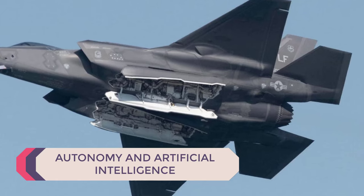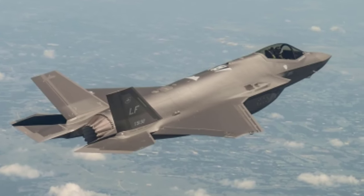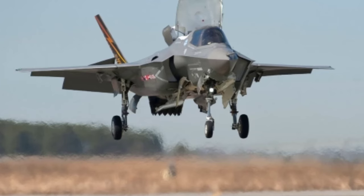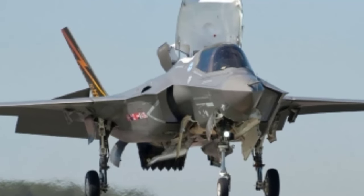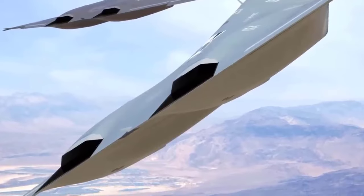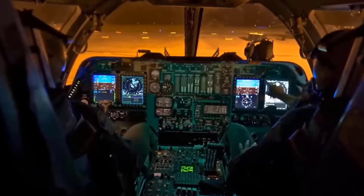5th generation fighters like the F-22 and F-35 possess basic autonomous features, such as automated target recognition and flight control systems. However, the extent of autonomous capabilities is limited compared to what is envisioned for 6th generation fighters. 6th generation fighters are expected to leverage advanced artificial intelligence algorithms for autonomous decision-making in complex and dynamic environments.